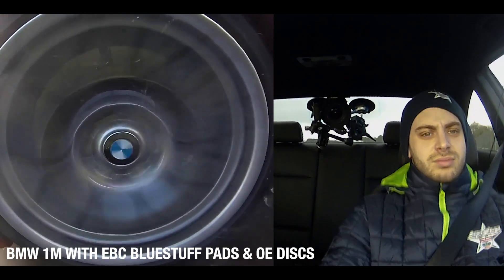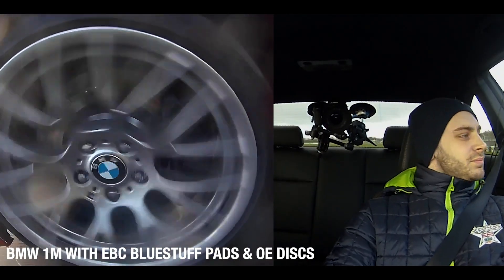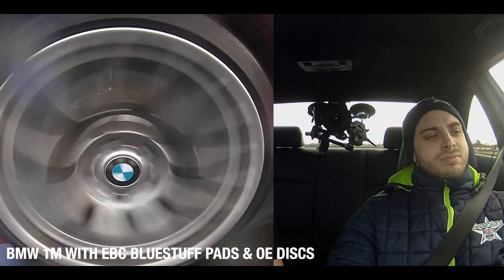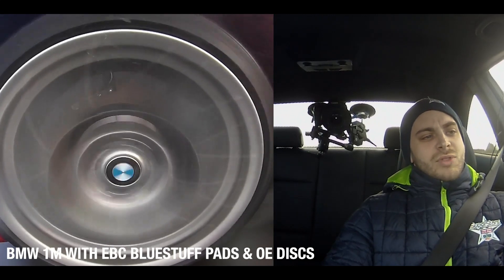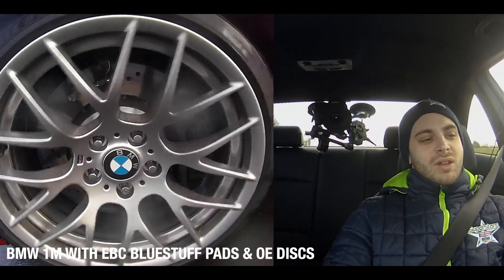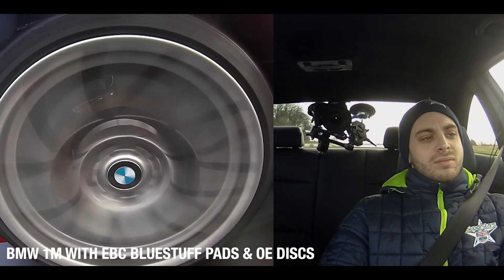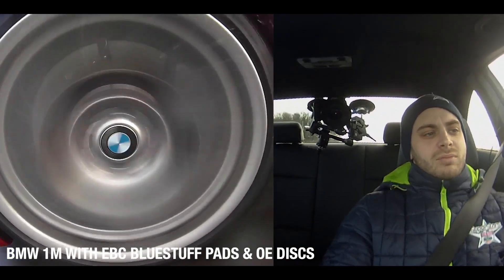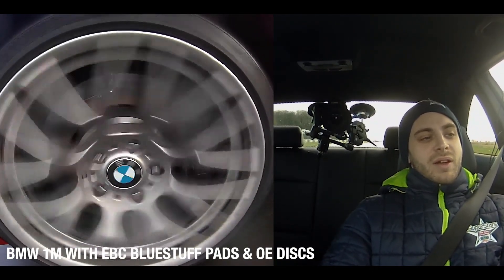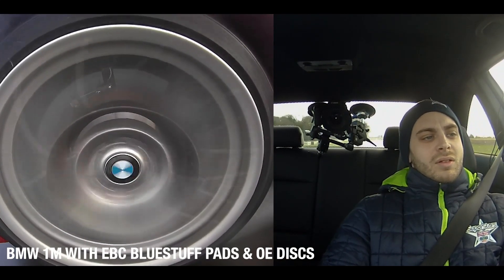Stop number six. Stop. Brakes are starting to feel really good, to be honest. Stop. If anything, they're coming towards us at the moment. Yeah, but they're going down. Probably a bit to do with tyres as well. Stop.